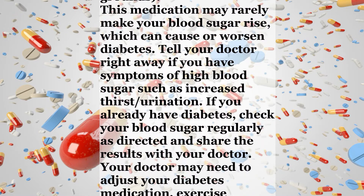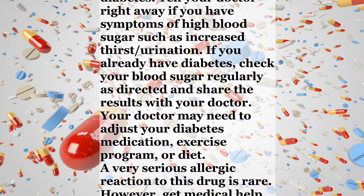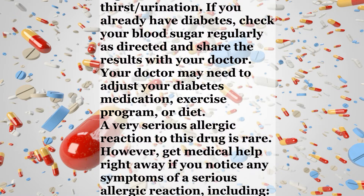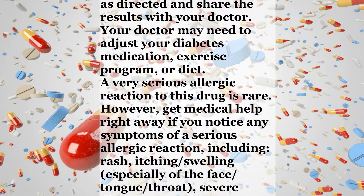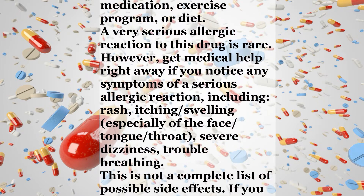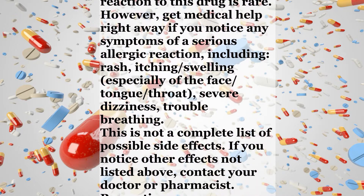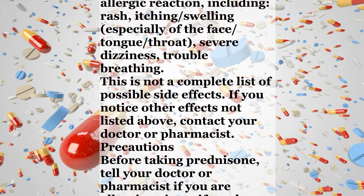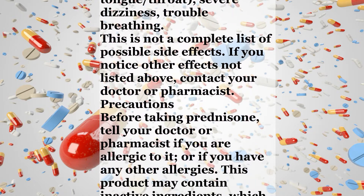If you already have diabetes, check your blood sugar regularly as directed and share the results with your doctor. Your doctor may need to adjust your diabetes medication, exercise program, or diet. A very serious allergic reaction to this drug is rare; however, get medical help right away if you notice symptoms including rash, itching, swelling especially of the face/tongue/throat, severe dizziness, or trouble breathing. This is not a complete list of possible side effects. If you notice other effects not listed above, contact your doctor or pharmacist.